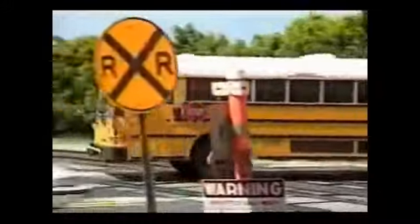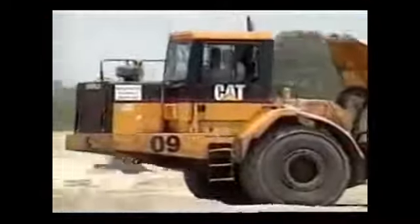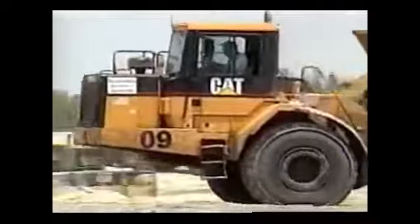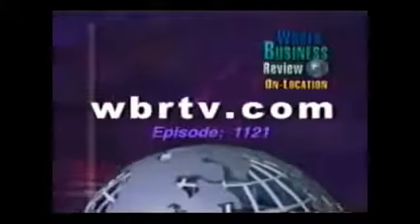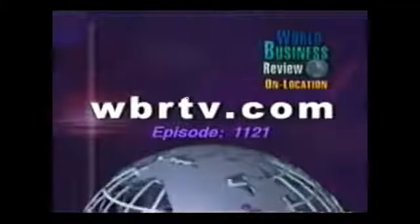Diesel engines must meet new emission and fuel efficiency requirements, period. Solutions such as the RENTAR fuel catalyst need to be looked at as possible solutions until existing engines wear out. For World Business Review, I'm Bruce Gaster. Ideas like this are helping companies to operate more efficiently as well as keep our air clean. This and other WBR topics are always easily accessible right from your computer — visit us at WBRTV.com.